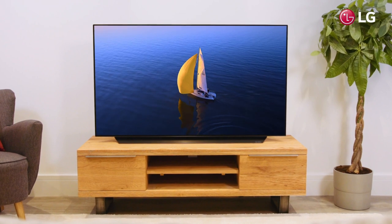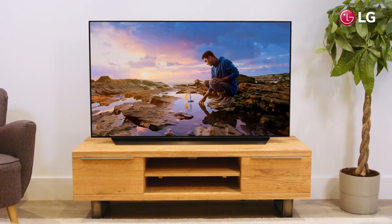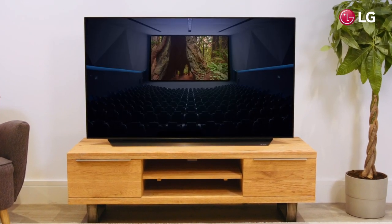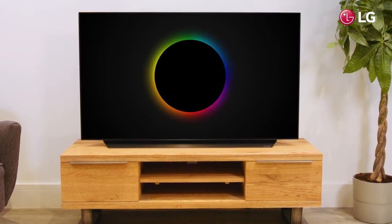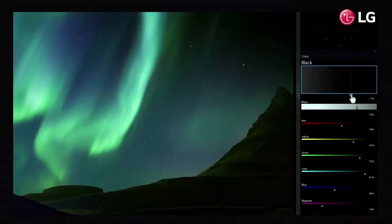State-of-the-art OLED technology allows your TV to deliver over a billion breathtaking colours, giving you a high-end, theatre-quality picture right in your living room. Individual pixels can brighten, dim and power off fully to achieve perfect black and unparalleled realism.